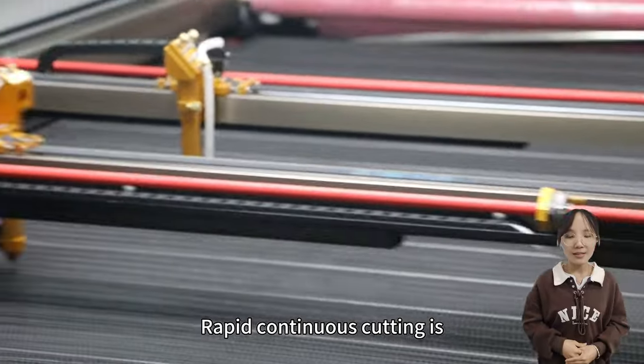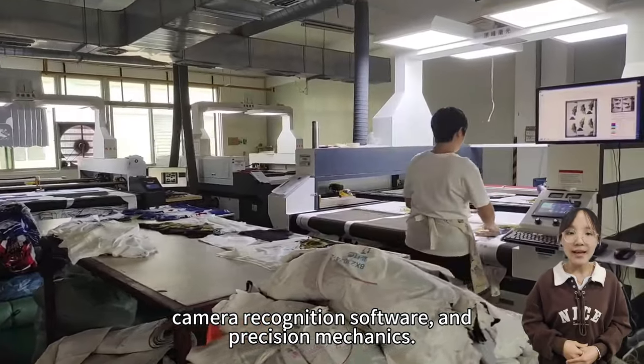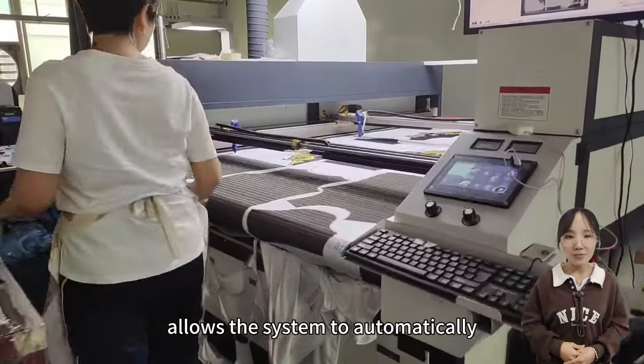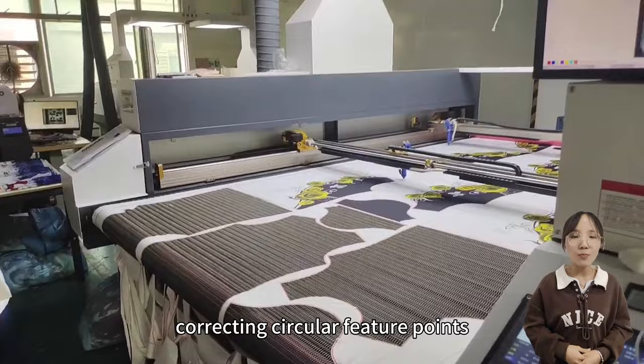Rapid continuous cutting is ensured through DSP technology, camera recognition software, and precision mechanics. Automatic backlight compensation allows the system to automatically compensate for backlighting, correcting circular feature points without manual presetting, improving smoothness and efficiency.